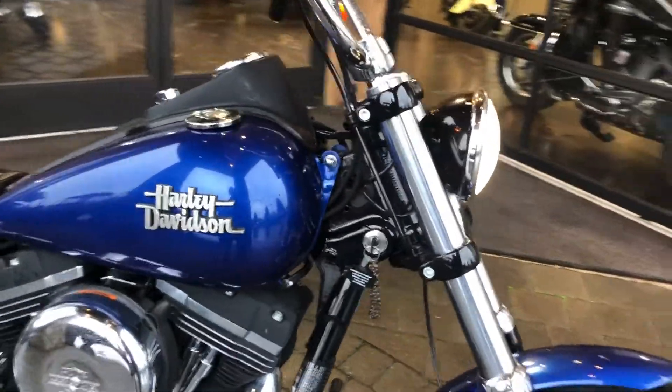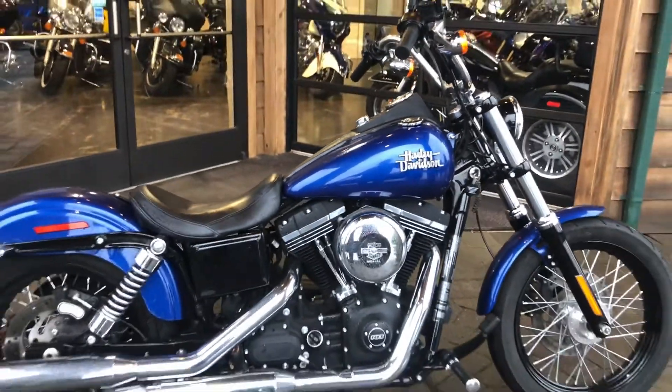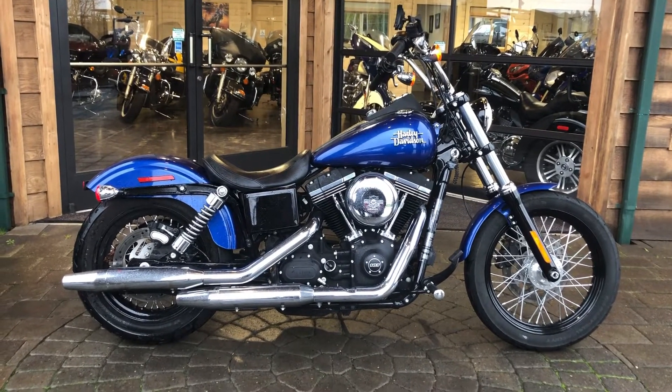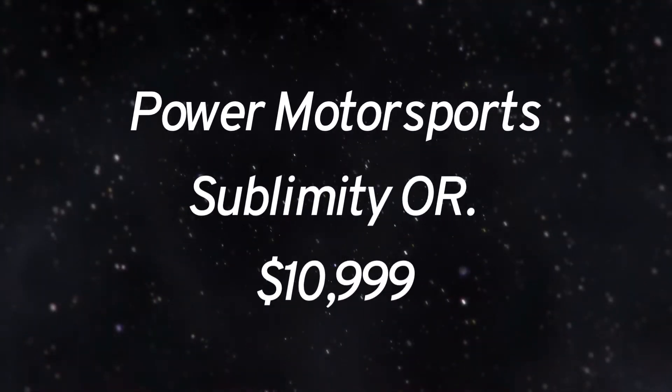It features a six-speed transmission, 26 inch seat height, and the color is Superior Blue. You can see it at Power Motorsports in Sublimity, Oregon, and take it home for ten thousand nine hundred and ninety-nine dollars.